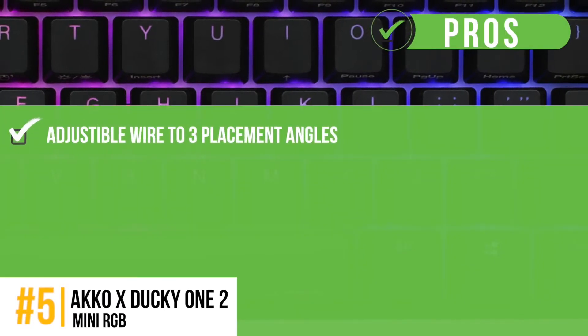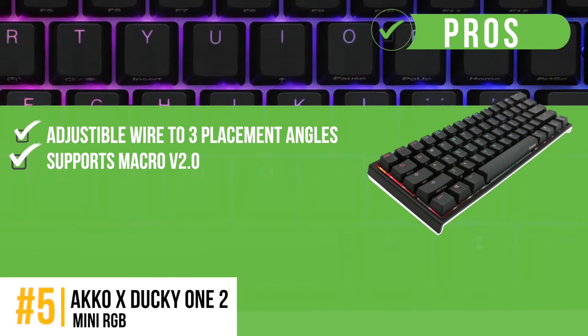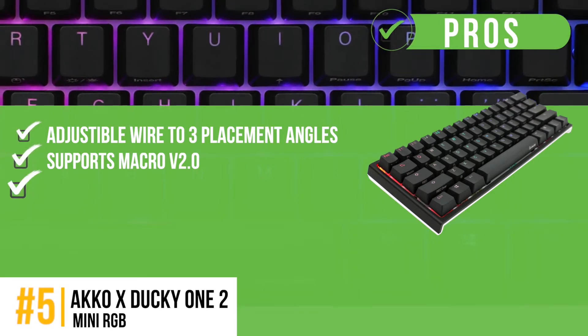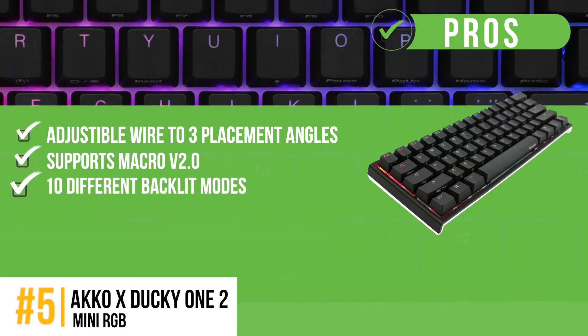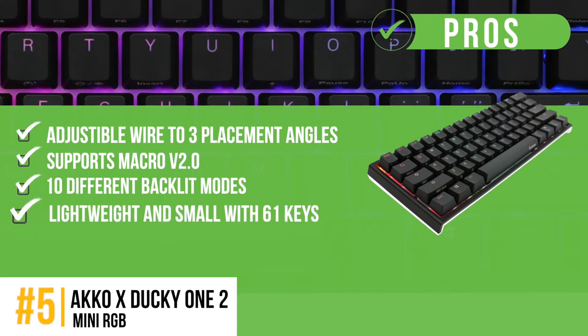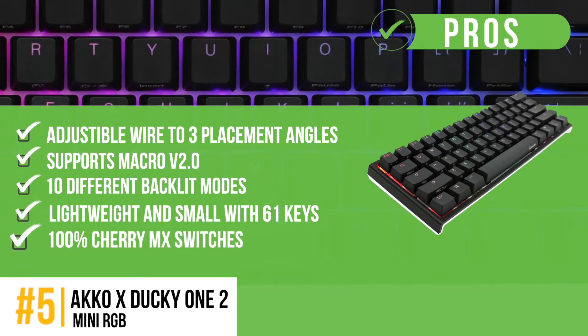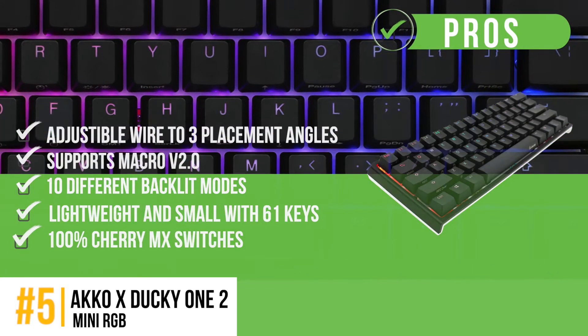Its pros are: the wire could be adjusted to 3 placement angles, supports Macro V2.0 to personalize functions, 10 different backlit modes give versatile appearances, lightweight and small. With 61 keys, others can be used with a combination. 100% Cherry MX switches are responsive and protected against wear and tear.